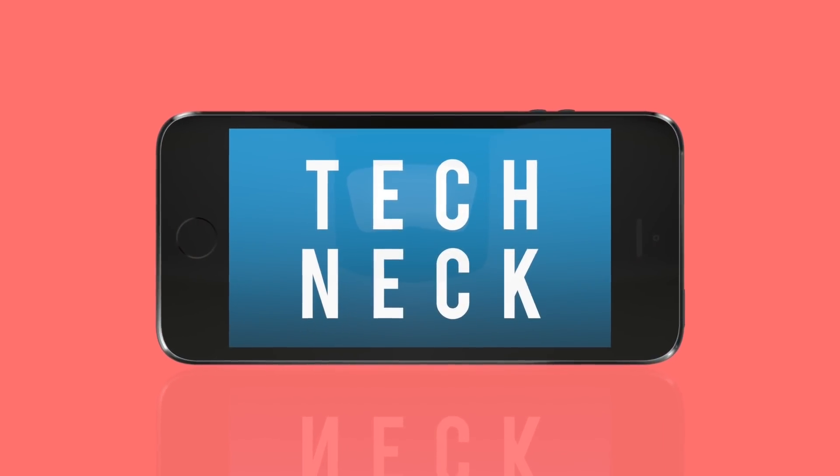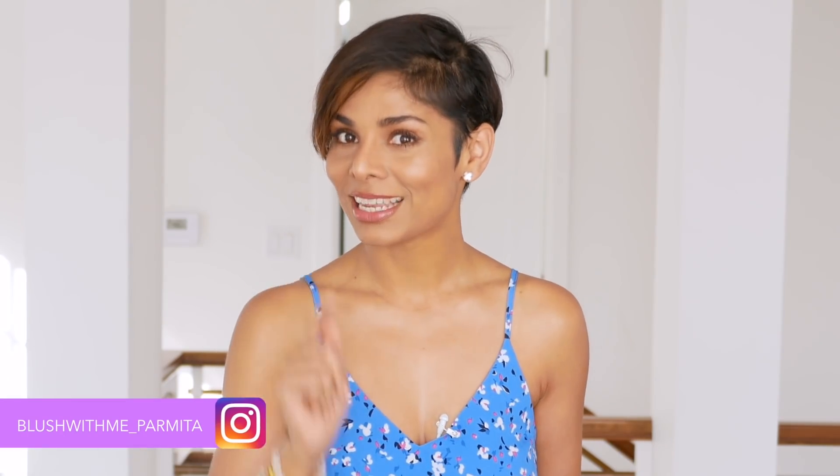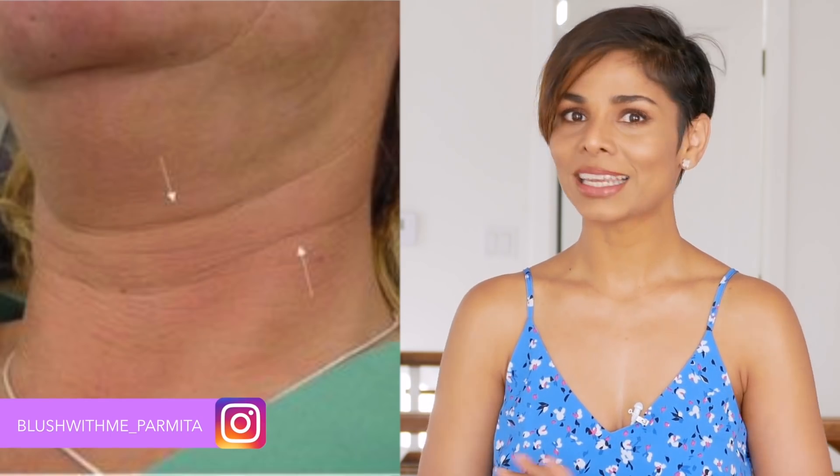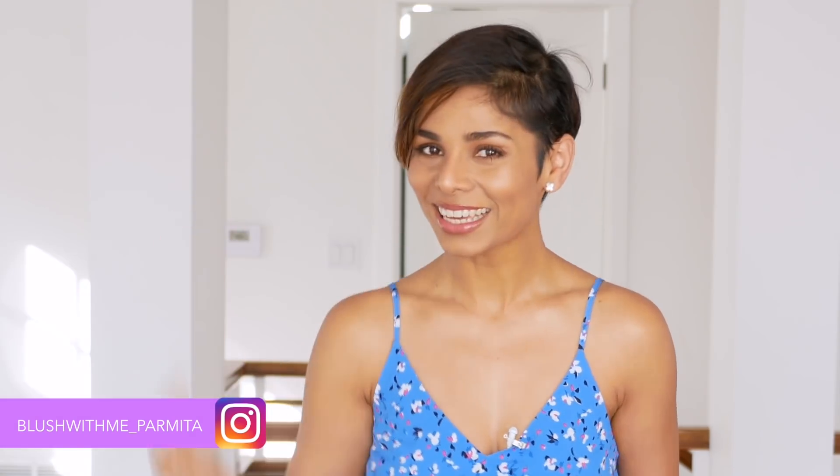Tech neck is a sing-songy term for a very real problem. Wrinkled skin is caused by constantly looking down at your phone. Once a wrinkle forms, it can be very hard to erase, especially in an area as elastic and mobile as your neck. We can see many beautiful women with flawless faces but their skin near the neck areas looks aged. One of the first signs of aging is neck wrinkles and sagging skin. Let's talk about how to prevent neck wrinkles with a healthy lifestyle and my common sense neck massage technique.